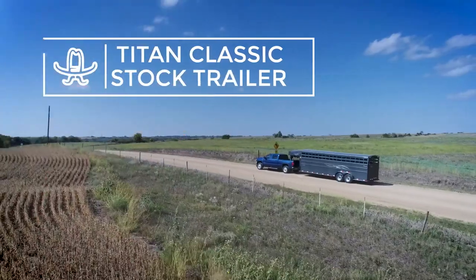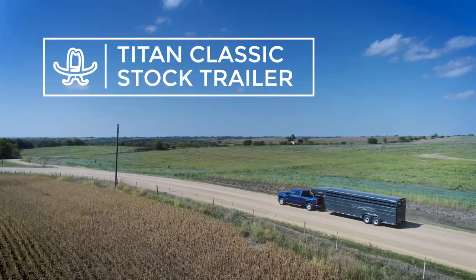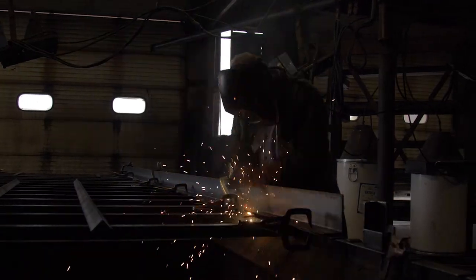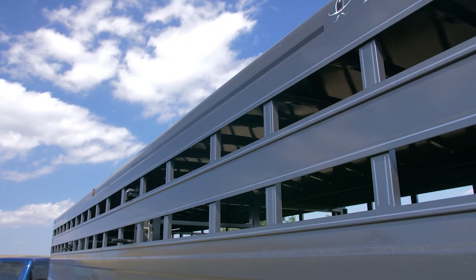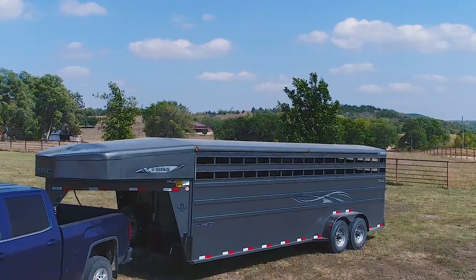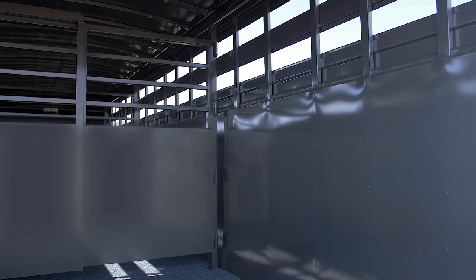The Titan Classic Stock Trailer is a top-of-the-line steel stock trailer built to withstand the toughest jobs and look good while doing it. 3x5 angle frames with 2x2 cross-members on 16-inch centers make up the frame for this extremely stout trailer. All of the sheet metal on this trailer is galvaneal to help reduce rust, and double-walled construction ensures that the outside of your trailer will stay looking great, no matter what happens to the inside.